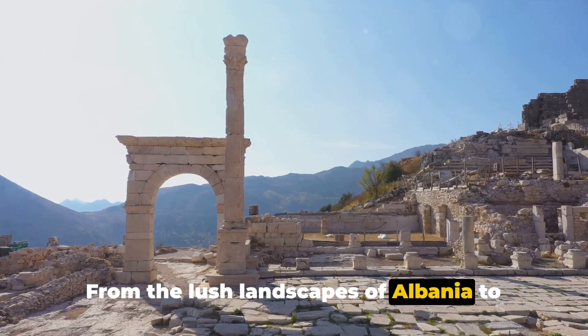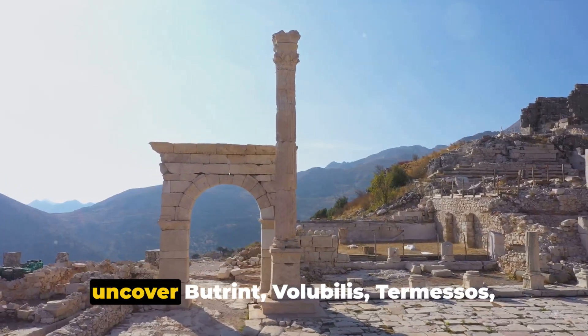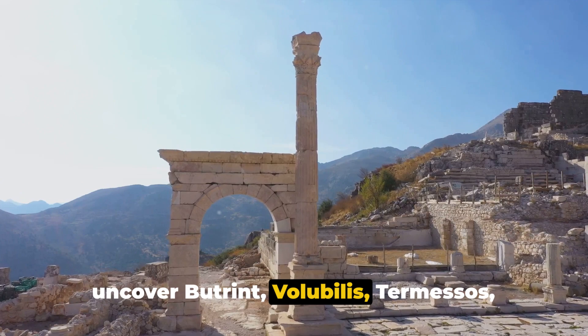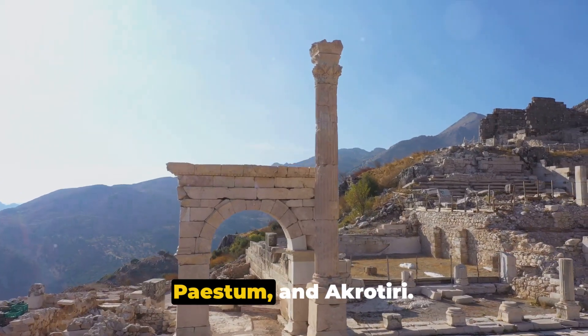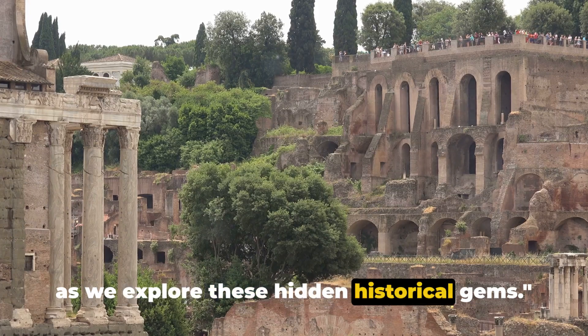From the lush landscapes of Albania to the volcanic ashes of Greece, we're set to uncover Butrint, Volubilis, Termesos, Paestum, and Akrotiri. Prepare to venture off the beaten path as we explore these hidden historical gems.